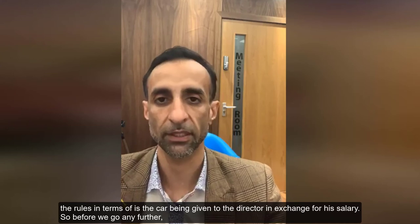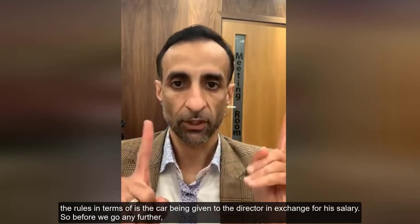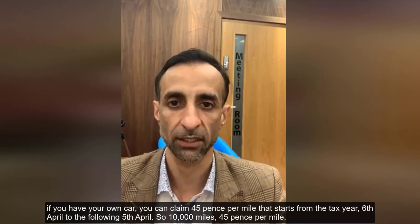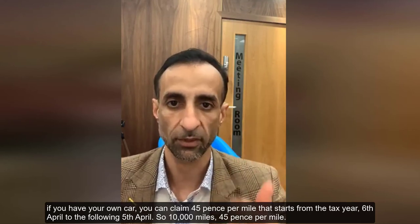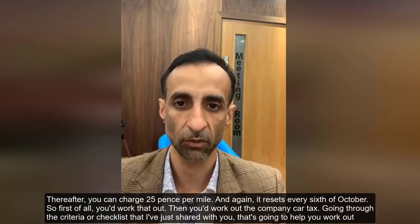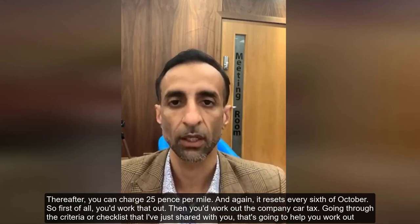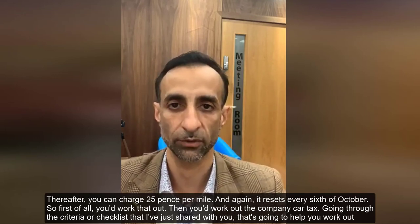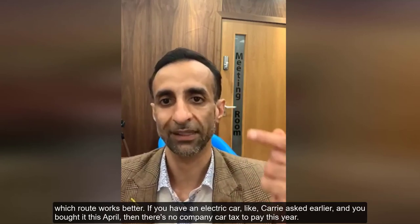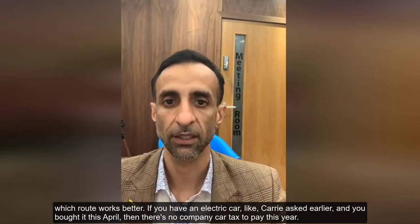You also need to think about whether the car is being given to the director in exchange for salary. If you have your own car, you can claim 45 pence per mile — that runs from the tax year 6th April to the following 5th April. For the first 10,000 miles it's 45 pence per mile, and thereafter 25 pence per mile, resetting every 6th April. You'd work that out, then work out the company car tax using the checklist I've just shared.